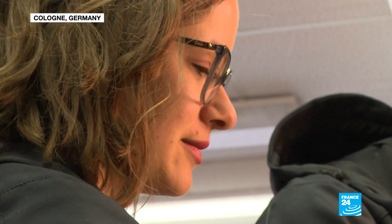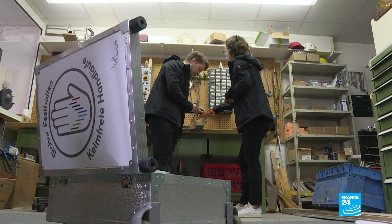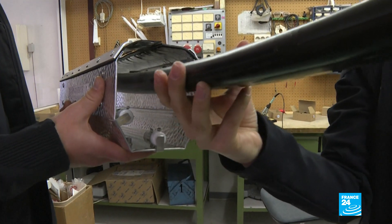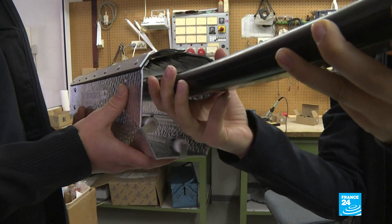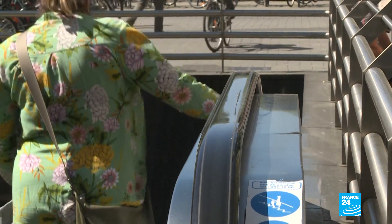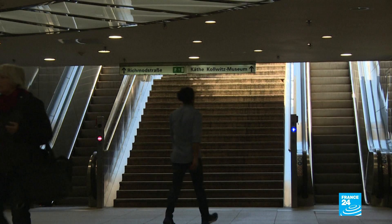Katerina Obladen was always a bright spark. While still in school, she patented an idea to disinfect escalator handrails using ultraviolet light. Ten years on, she's made it a reality. As Germany begins to relax some lockdown restrictions, her small team has been flooded with requests from businesses eager to reopen to a public more sensitive to health risks.